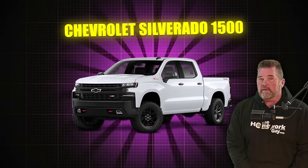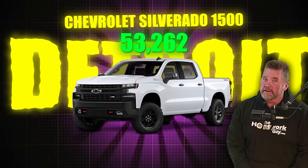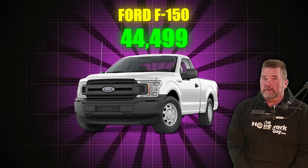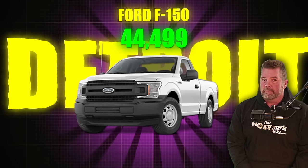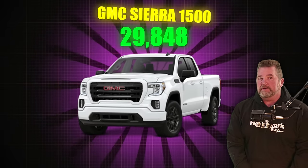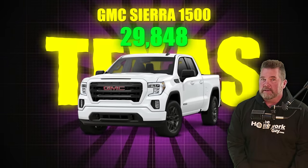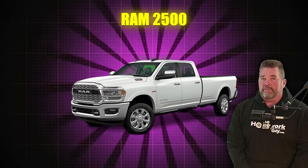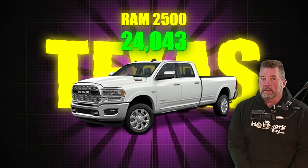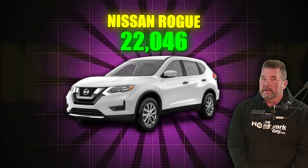Number one on the list, the Chevy Silverado 1500 — 53,262, mostly in Detroit. Ford F-150, 44,499 vehicles available, mostly in Detroit. Number three on the list, GMC Sierra 1500, 29,848 in inventory nationwide, a lot in Texas. Ram 2500, there's 24,043 available, a lot of those in Texas as well. Nissan Rogue, 22,046, a lot in New York.